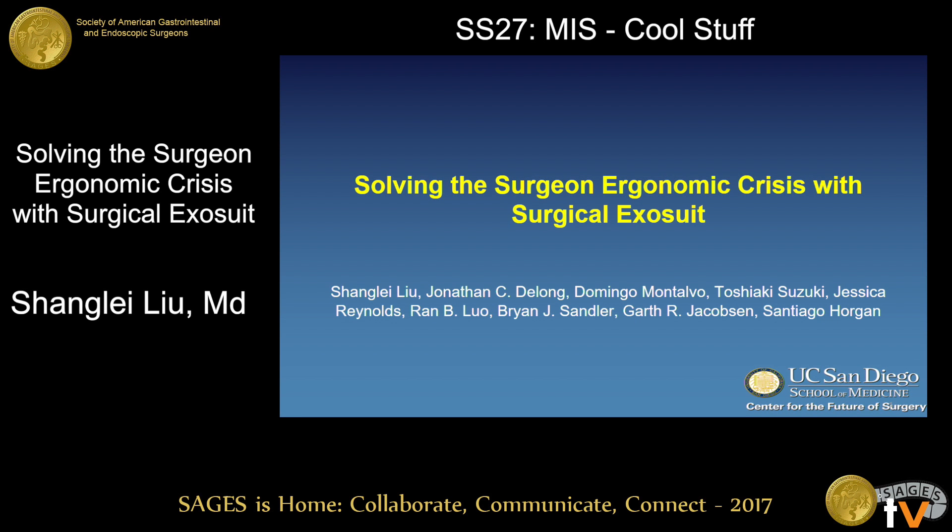Hello, everyone. Thank you very much for being here. I'd like to thank Stages for the opportunity to present my research today. Today, I'll be talking about how we are solving the surgeon ergonomic crisis with this novel device.